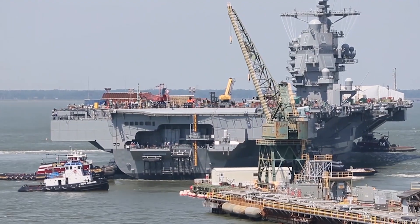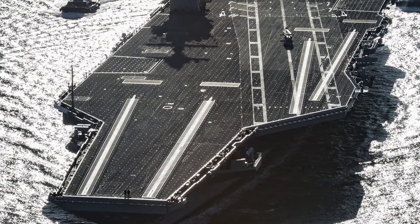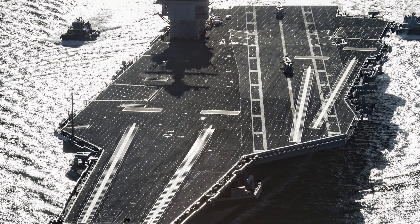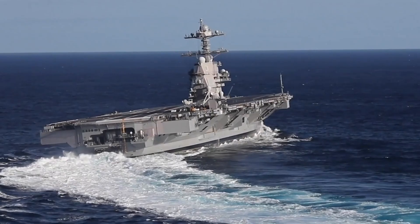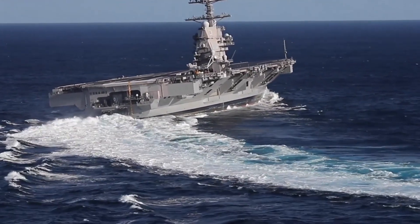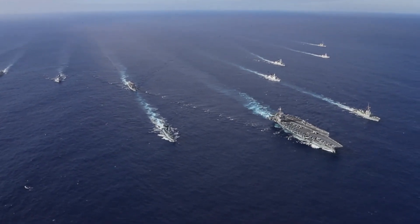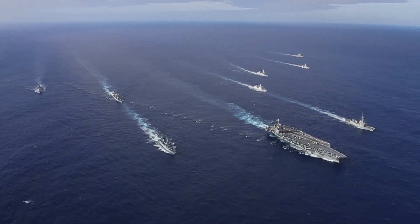The USS Gerald R. Ford, CVN-78, will represent the future of naval aviation and will be the most advanced and capable aircraft carrier ever built. The carrier is the latest generation of U.S. Navy aircraft carriers and will replace the aging Nimitz-class on a one-for-one basis as new carriers enter service.